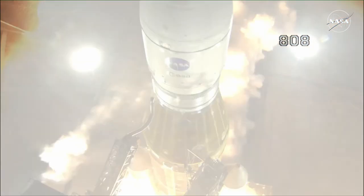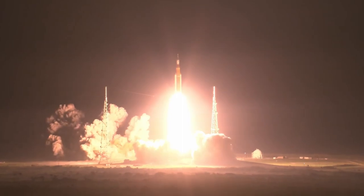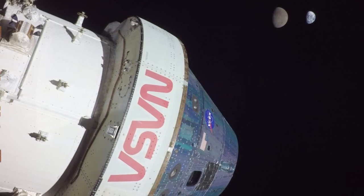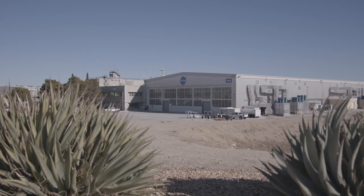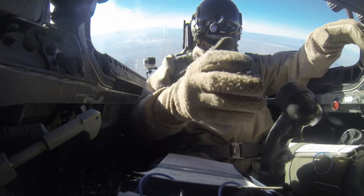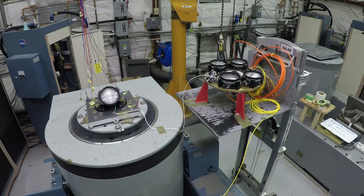All eyes were on Artemis 1 in November — the first launch of NASA's Mega Moon rocket, the Space Launch System, and the Orion spacecraft, as NASA builds a long-term presence on the Moon. Previously, NASA Armstrong played key roles in the Orion Launch Abort System Developmental Test, Orion Parachute Tests, Autonomous Flight Control System testing, and the Spacecraft Launch Abort System demonstration.